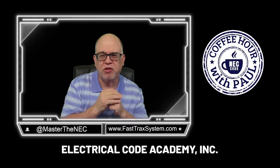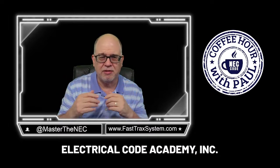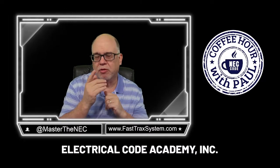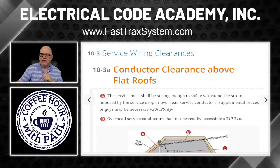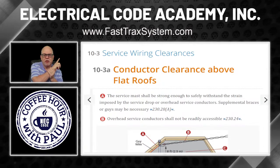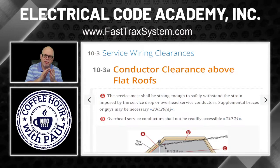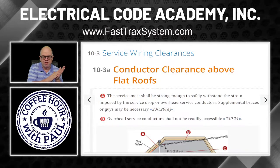We're going to talk today about service wiring clearances first, then about clearances in general — like clearance to balconies and clearances of windows when you have service conductors. We'll also answer some myths on the subject. So this happens to be out of Unit 10 and we're talking about service wiring clearances.